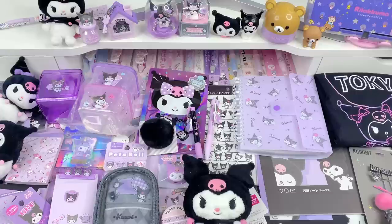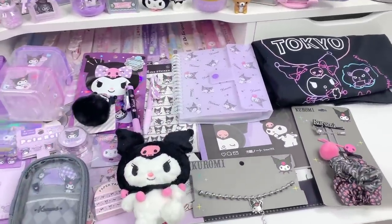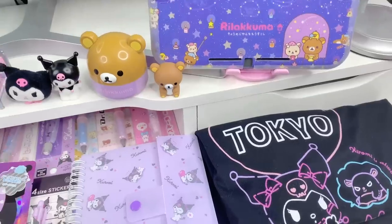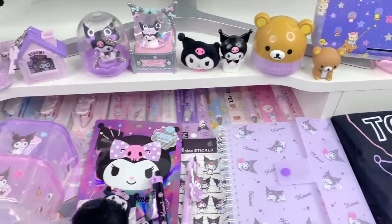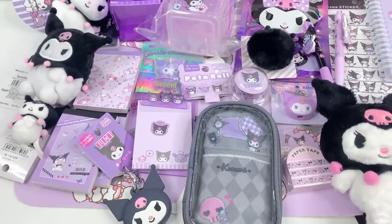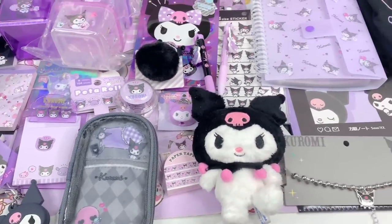So that's everything for today's haul — thank you guys so much for watching. If you enjoyed it, please don't forget to leave a thumbs up and subscribe. In the comment section below, let me know what your favorite item was and if you have any questions. Love you guys so much — catch you in the next one. Kitty and Jeri — bye!